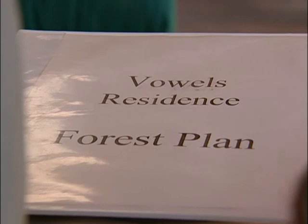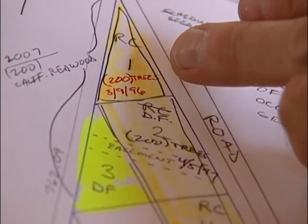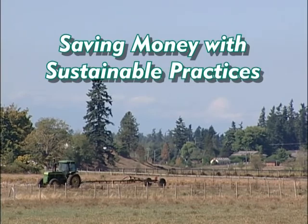Mike says a forest plan is something that can work for everybody — a way to help you create the rural paradise you want and be a great steward of the land. If you'd like to learn more about how the Vowels designed their fantastic home, visit our website and check out the link. Also, Doug has discovered a fantastic way to reduce your taxes.